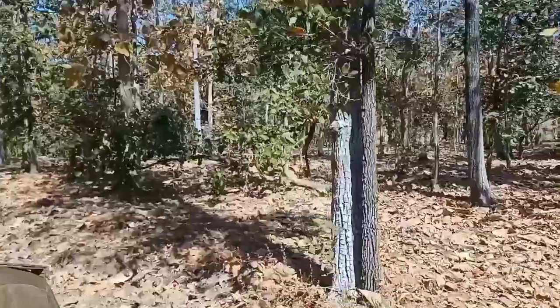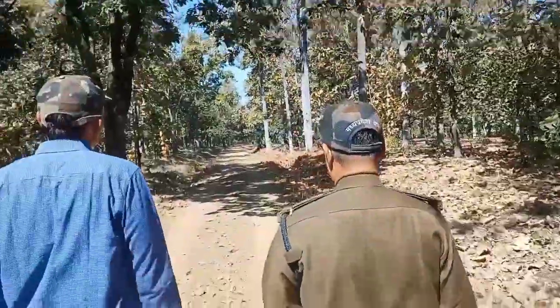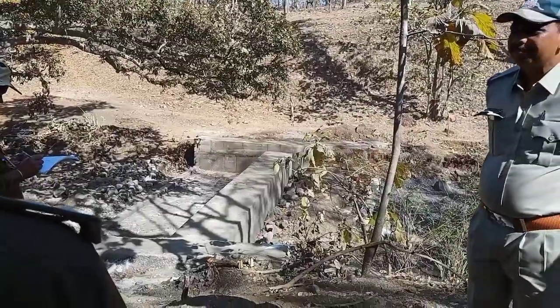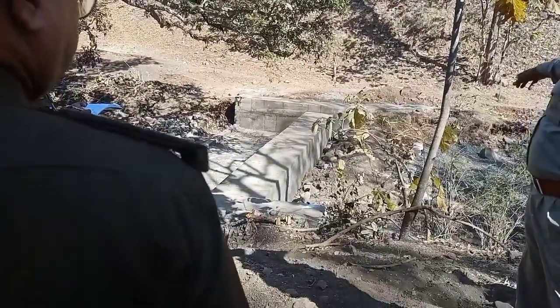First visit was Amalia SCI Forest Coupe. After our trekking through Sagaon Tick Forest, we reached Forest Coupe. Here we are looking at a water harvesting structure inside the forest.